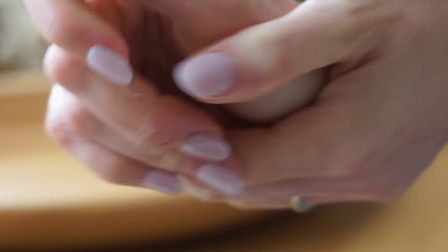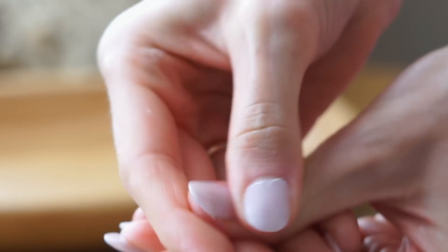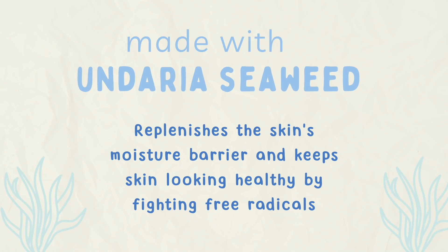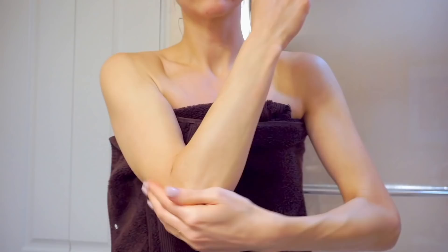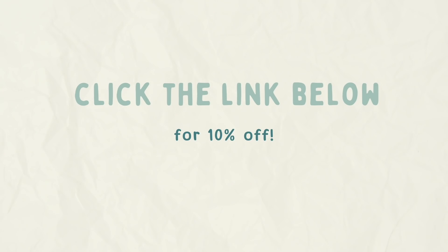Osea just came out with this new Undaria Algae Body Butter — it's very rich and moisturizing but not heavy. It really soaks in and my skin is so soft. I really focus it on my elbows, knees, and hands. My hands get super dry and red in the cold, and since I don't have a dishwasher in California I do all my dishes by hand and rarely wear gloves. I also rub it around my cuticles — it makes my nails look shiny and the skin look neat and fresh. I'll put a link below and you can get 10% off when you use it.